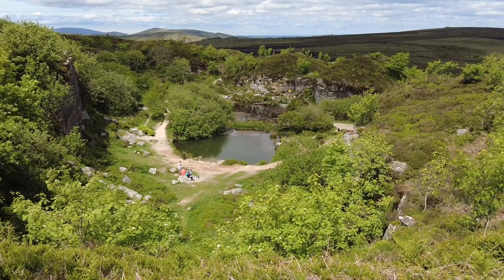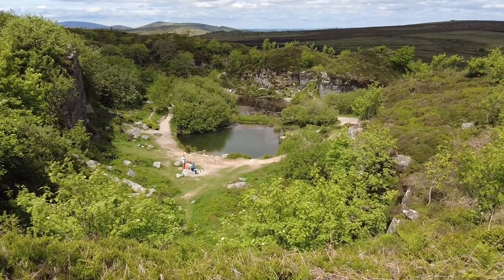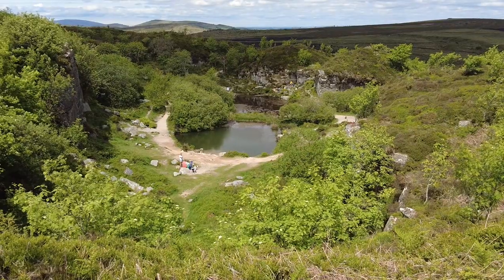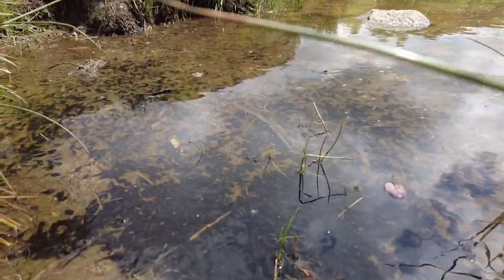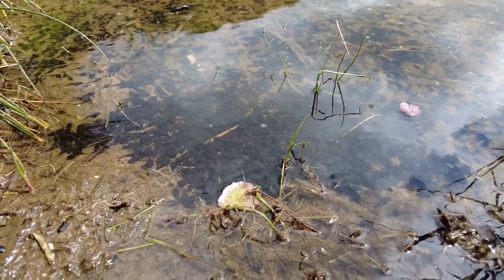Not far away from Haytor is this — it looks like an oasis, very pretty and dramatic. This is an abandoned quarry and these ponds have quite a lot of wildlife in them. Look at these guys down here — a whole bunch of tadpoles!